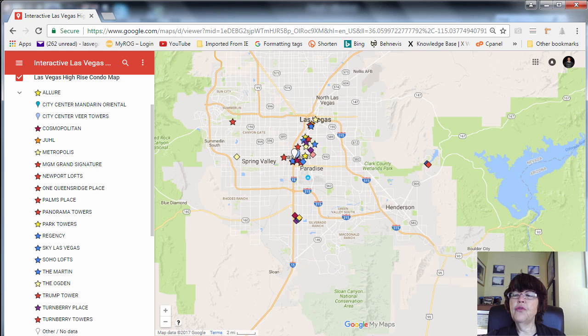This market report is concerned with true high-rise towers and you can see their list in the left column of the interactive Las Vegas high-rise and mid-rise luxury condo map. You can also find the name of these condo towers on the video page.